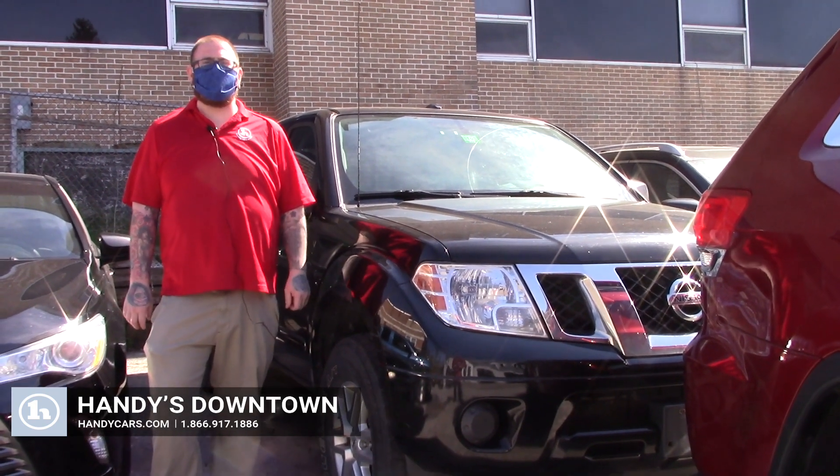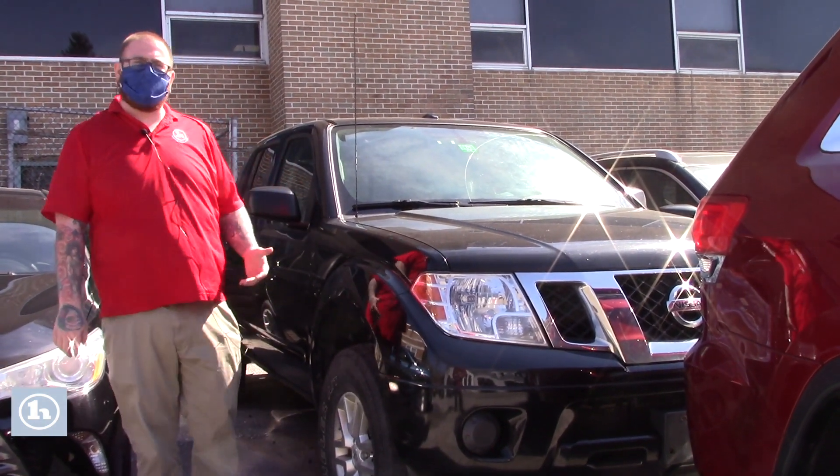Hello Arena, Nick Lambert here from Handy's Downtown. Thanks so much for calling in and talking with me today.